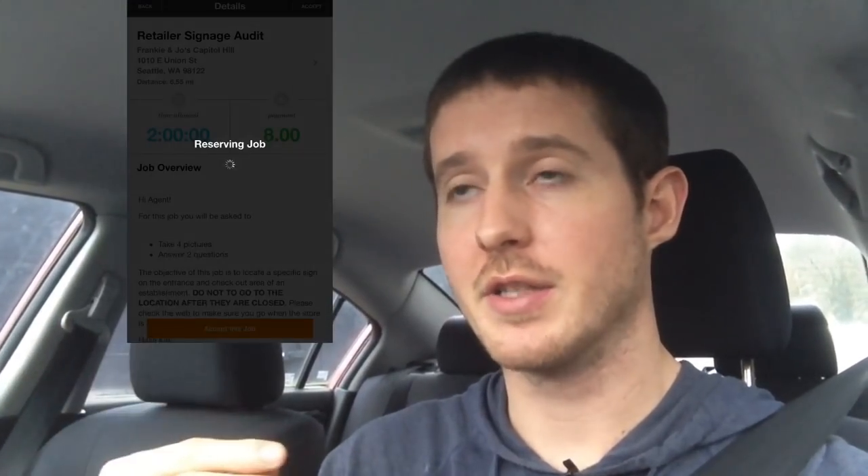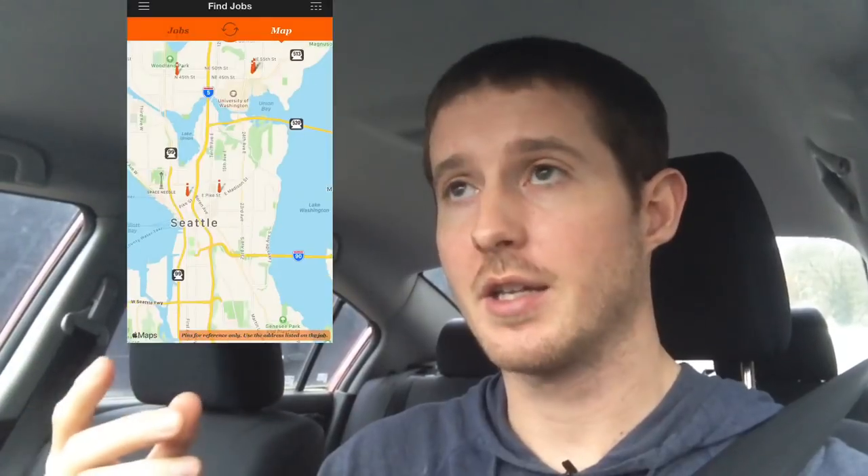I went ahead and reserved a couple of those jobs in the Field Agent app. The first one's going to be at Seattle Puppy Works. It's about 20-30 minutes away and I've got just under two hours to get that done. The shot clock is running — I'm going to get over there and see if I can make this happen quickly.